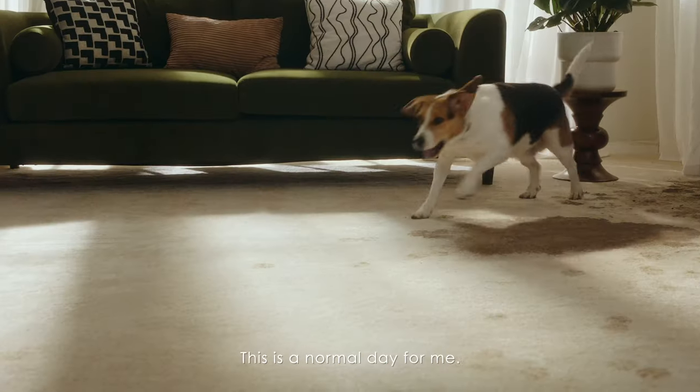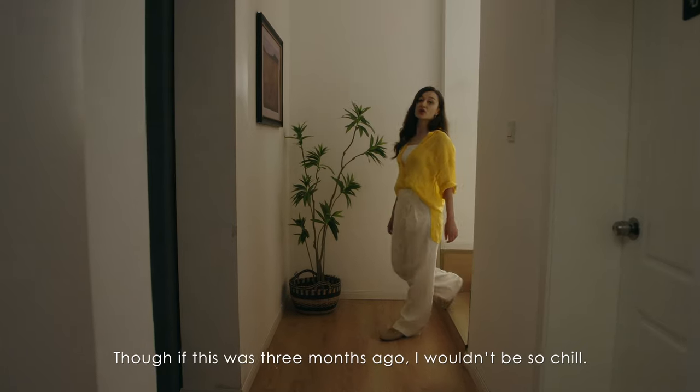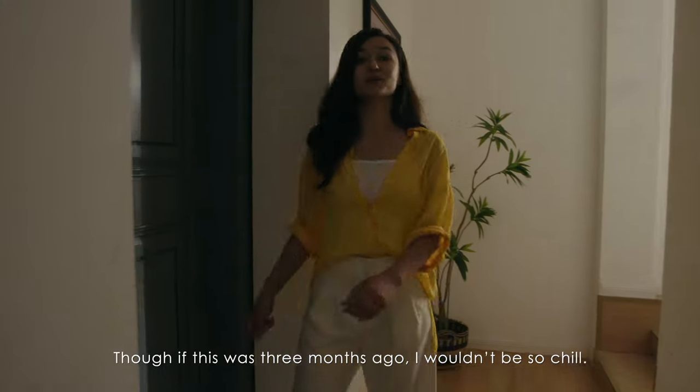Living with kids and a dog, this is a normal day for me. Though if this was three months ago, I wouldn't be so chill.